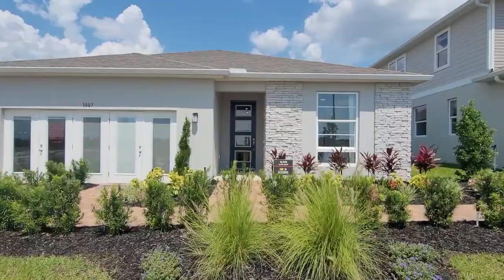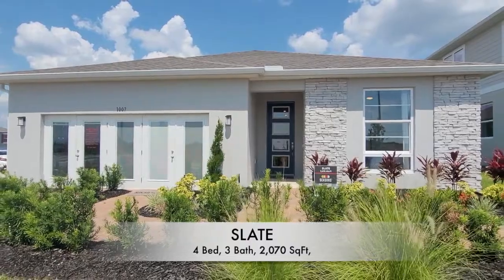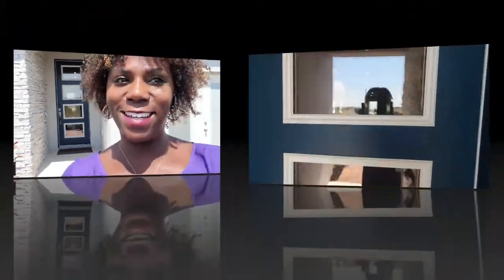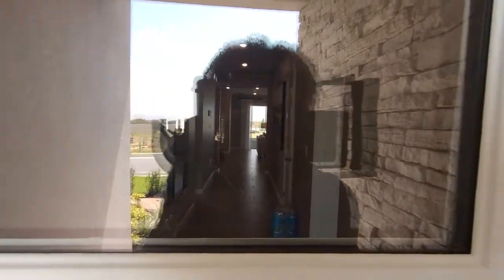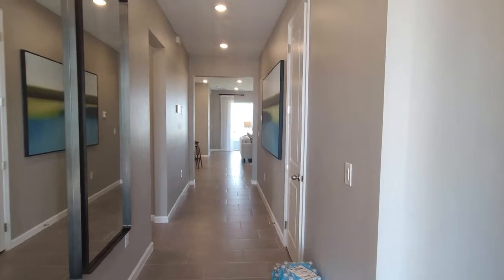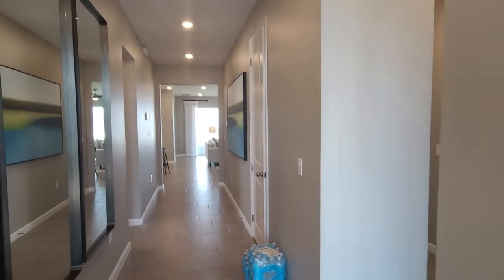This one is 2,000 square feet and it is four bedrooms and three baths. Let's go inside and take a look. Here we are entering into the front door of the Slate model at Forest Lake by Richmond Home.